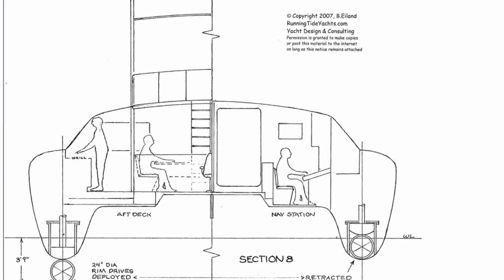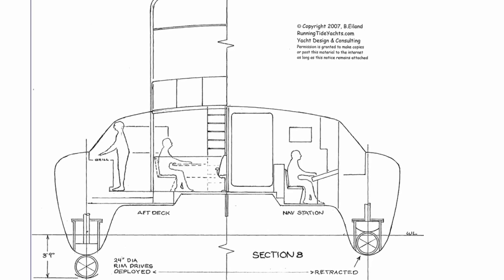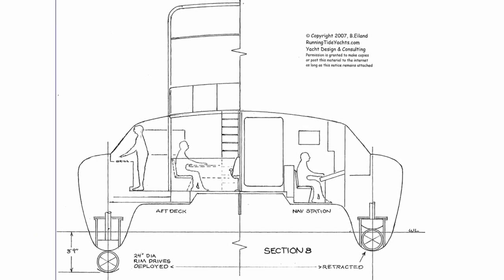Running Tide Yachts has proposed a design for a sailing catamaran with retractable rim drives. This will greatly reduce or eliminate completely the propeller drag when under sail.